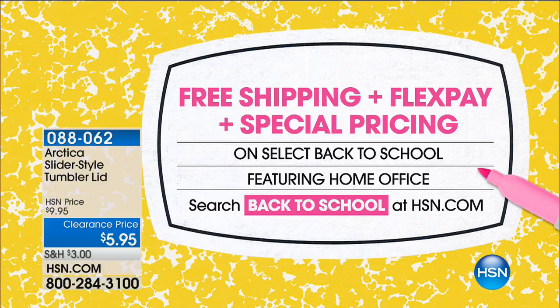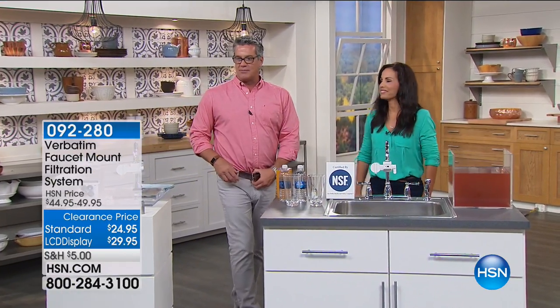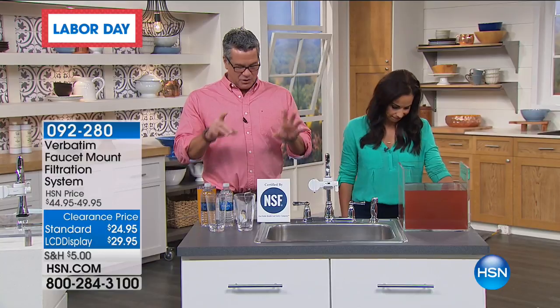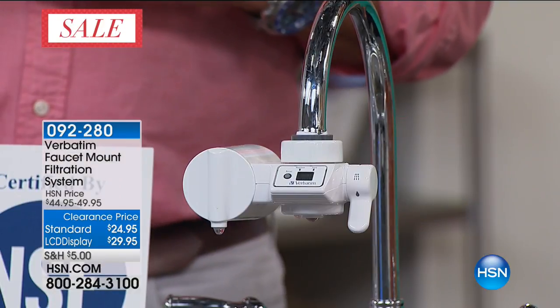25 minutes left with me. Yvette Lopez is here, and she's got something really neat at the best price I've ever seen — the Verbatim faucet mount filtration system. If you're at all interested in having crystal clear, clean water with a huge NSF rating of 53, you need to take a look at this. We have the standard unit for only $24.95, and the one with the LCD readout dropped from $49 down to $29.95.